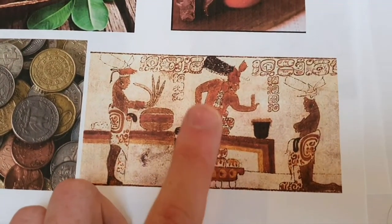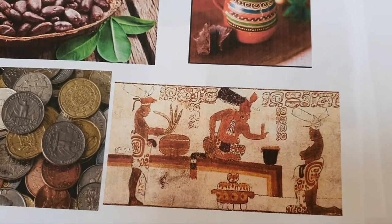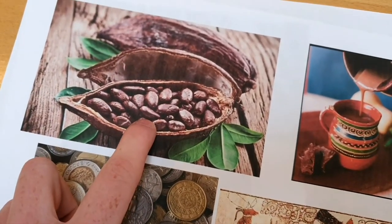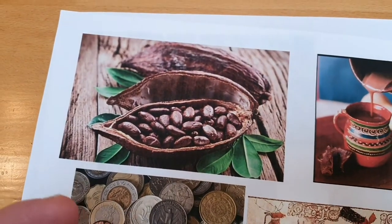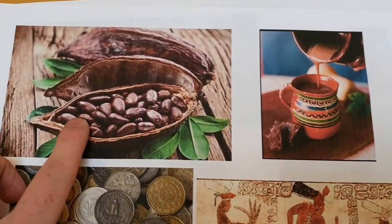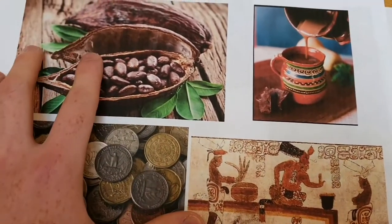They used to worship it, and the kings would drink the hot chocolate believing it was a gift from the gods. The cocoa bean was worshipped like a god. They even had a god and a goddess of the cocoa — of chocolate. So you can have a little research into that one.